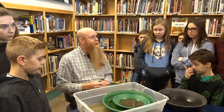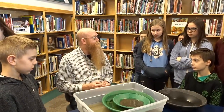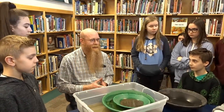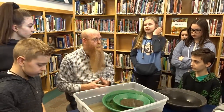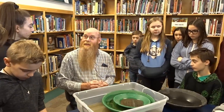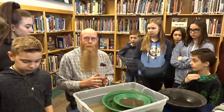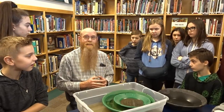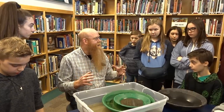We'll try to connect this to what you guys have learned about classifications of rocks — metamorphic, sedimentary, and igneous. BC, where you guys live, is one of the hot spots in the world for mining. We have a crazy amount of gold and some gemstones in BC. And Vancouver is one of the major hubs in the world for mining companies. Mining is huge in BC.